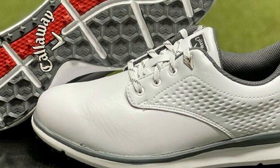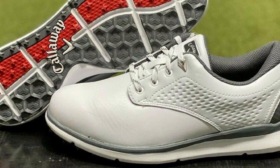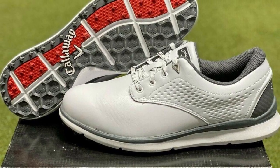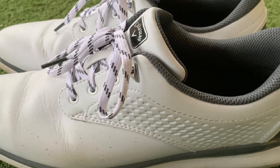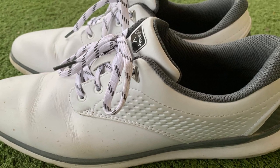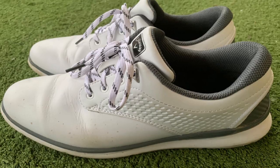Overall, Callaway is well known for its golf shoes. In the past, many of their shoes have been a little heavy and cumbersome, but these Oceanside shoes are lightweight and offer a great feel. Callaway is a great company when it comes to standing behind their warranties and technologies. If you experience a problem with the shoe, there's no question that Callaway will stand behind it.